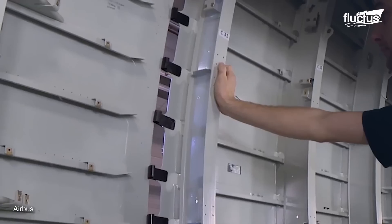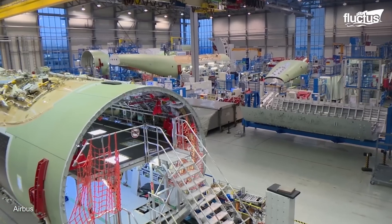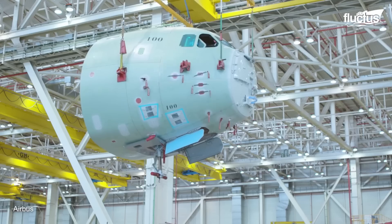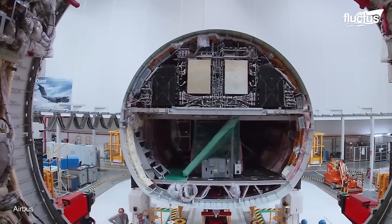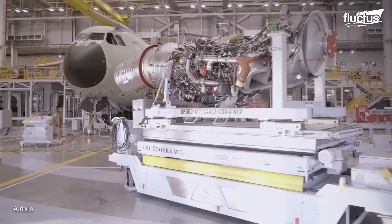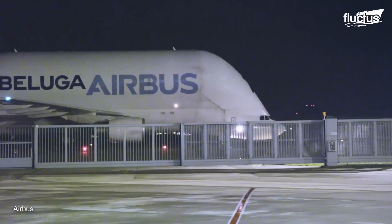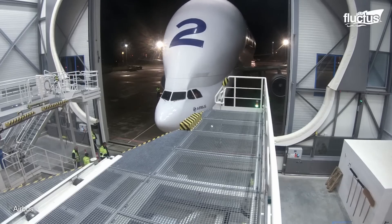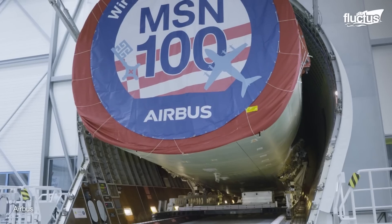There are various stations in the production line dedicated to each aircraft section that will come together to make the airplane. As an example, Station 700 undertakes the task of positioning the sections for fitting. The final production line, located in Seville, Spain, receives certain parts from facilities located outside the country. The Beluga undertakes the tedious task of transporting all the outsized parts to the final assembly line from the manufacturing sites.